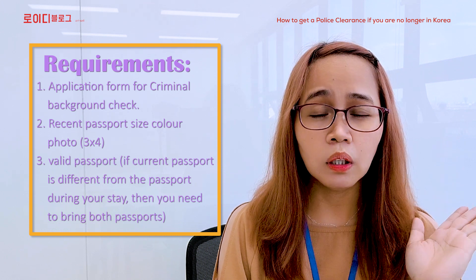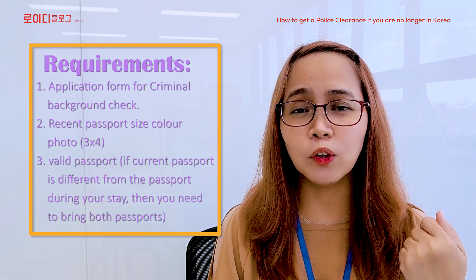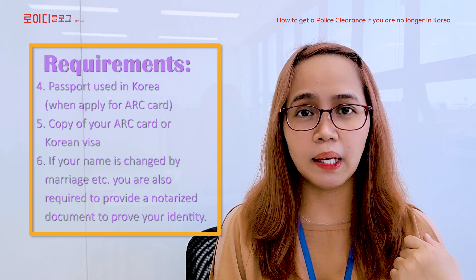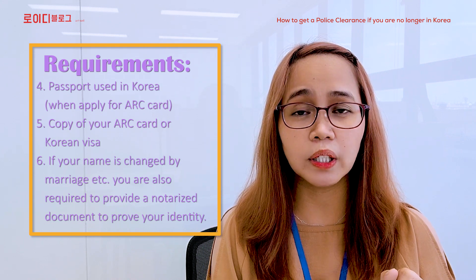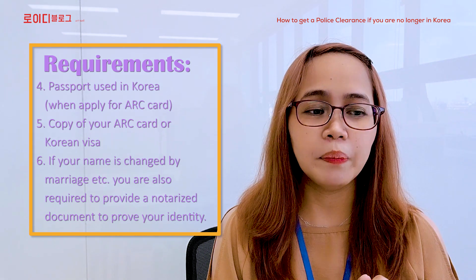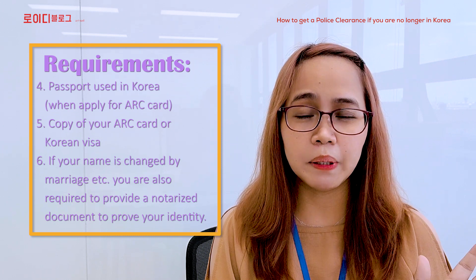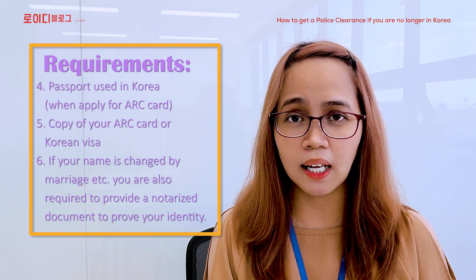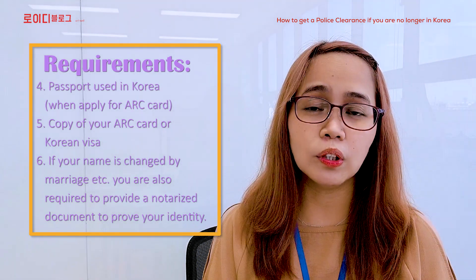Anong ibig sabihin ito? Nung panahon na nasa Korea kayo, ibang passport ang gamit ninyo. Kahit expired na siya, kinakailangan nyo pa rin dalhin yung lumang passport na ginamit ninyo sa South Korea. Number four, a passport used in Korea when applying for ARC. Number five, a copy of your ARC card or Korean visa — may mga EPS kasi na hindi nila pinipicturean ang kanilang ARC, so ang magiging substitute ay yung visa na nakadikit sa inyong passport noong papunta kayo dito sa South Korea.